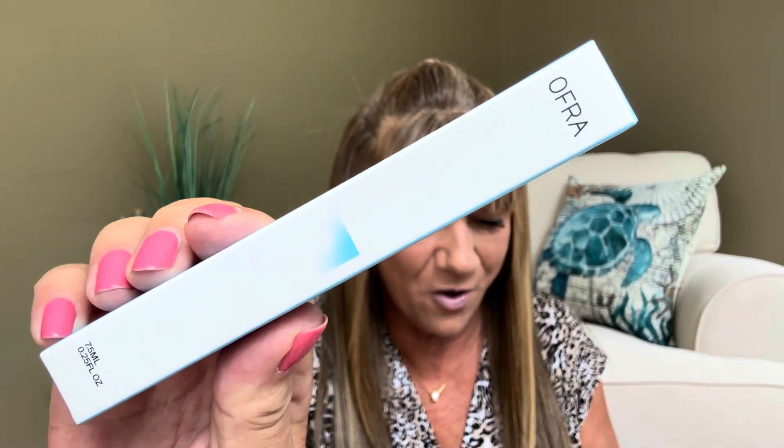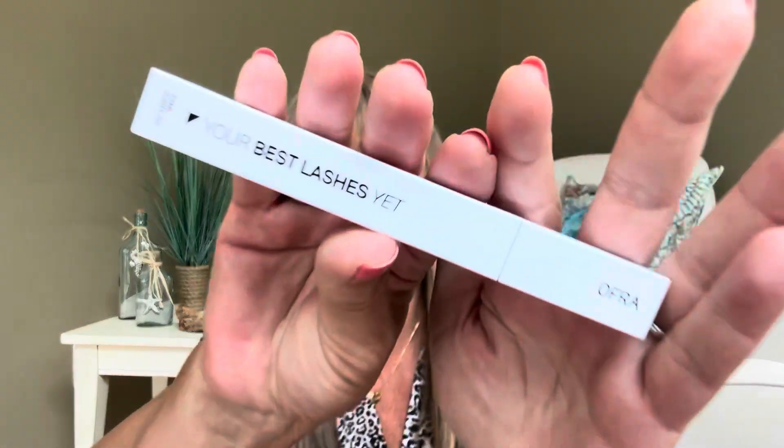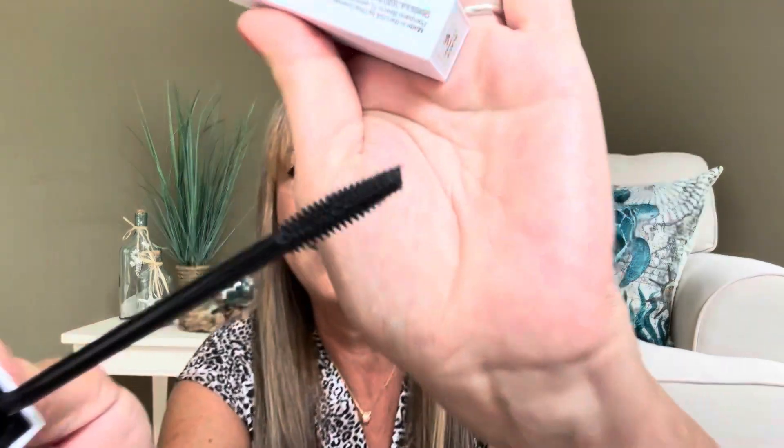Our next item is going to be from Ofra. I love Ofra Cosmetics — in fact about two months ago we received that highlighter palette and it was stunning. This is the Ofra HD Volumizing Mascara valued at $26. It's going to be in the color black, which is fine with me because that's the color mascara I actually wear. The packaging is very bougie looking — nice and white and clean with all the black writing on it. The wand is kind of a thinner style but the bristles on there are very fine, so it's probably going to give you some nice lengthening too. Very very nice — I like it a lot.